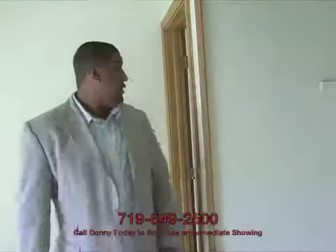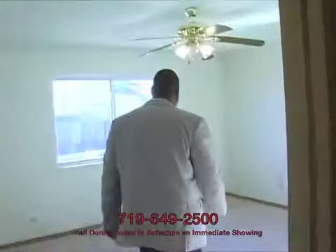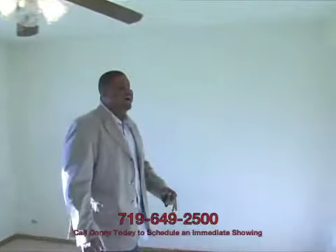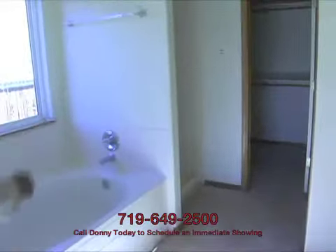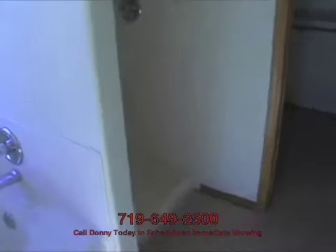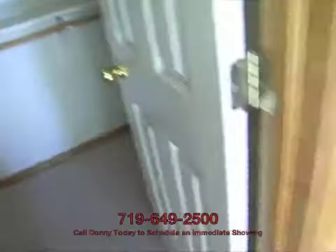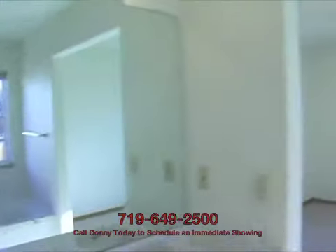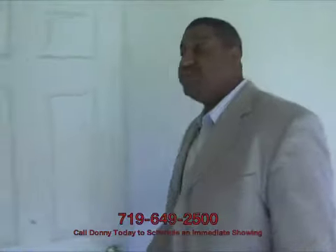We have the master suite right back this direction. Pretty decent-sized master. Over here we have a five-piece master bath — you've got your tub, the shower is separate, toilet off to the side, and a whole ton of closet space. You won't have any trouble fitting your things in there, so that's definitely a nice feature. Everything seems very bright and open and relatively modern. This house is just a little bit over 10 years old, so by house years this is pretty new.